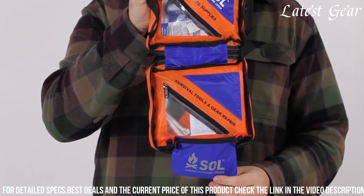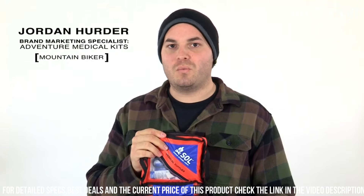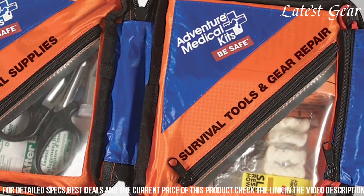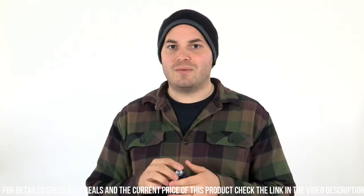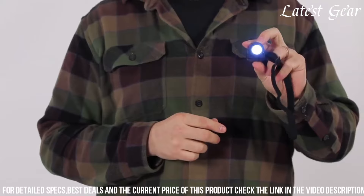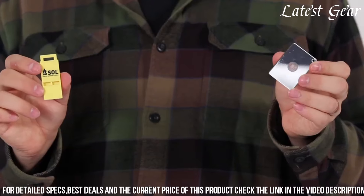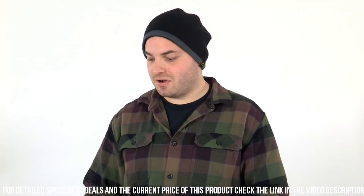The Sol Hybrid 3 is compact and lightweight, making it easy to carry in a backpack or store in a vehicle. It is an excellent choice for hikers, campers, and anyone seeking a reliable and comprehensive survival kit for outdoor adventures or emergency situations. With its multifunctional design and high-quality components, it is a valuable resource that can help increase your chances of survival and preparedness in challenging circumstances.